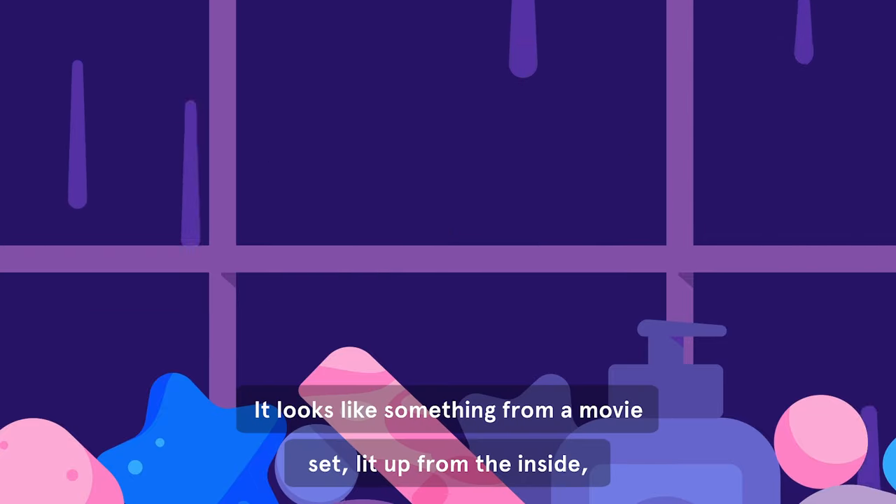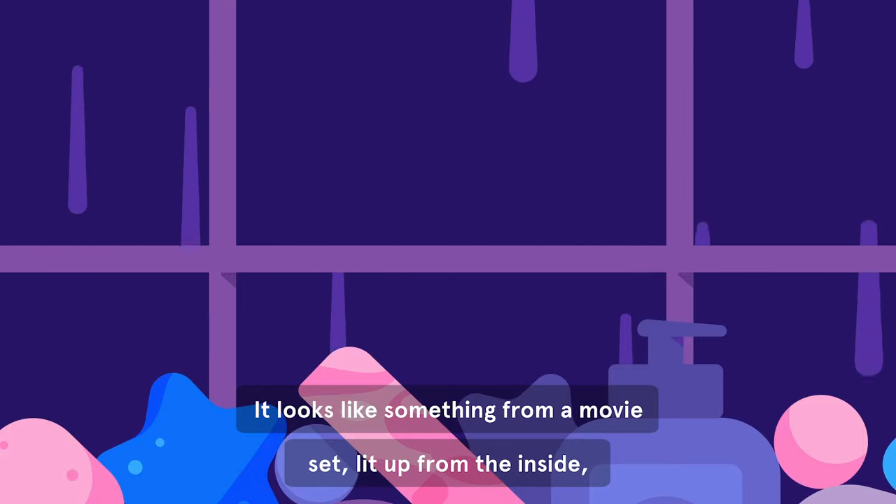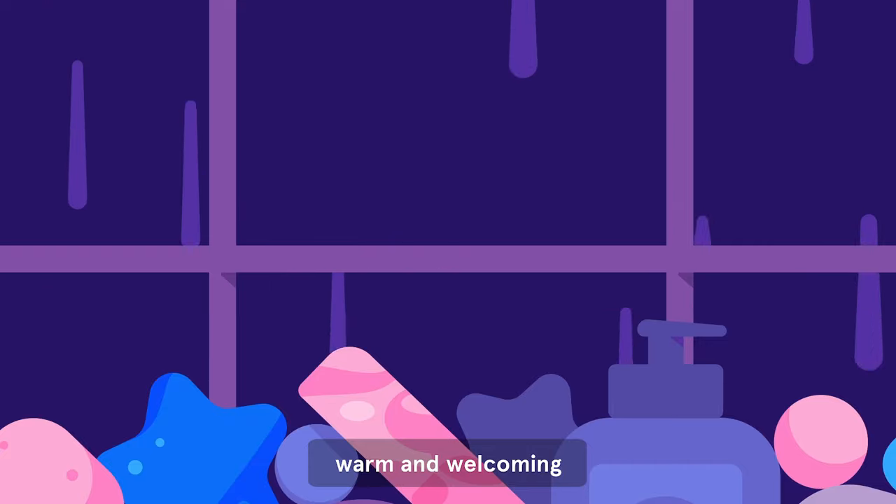It looks like something from a movie set, lit up from the inside. Warm and welcoming.